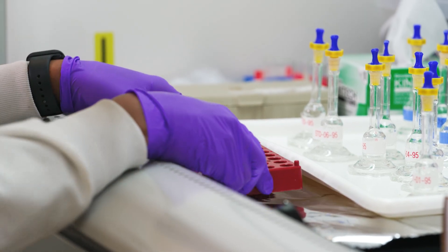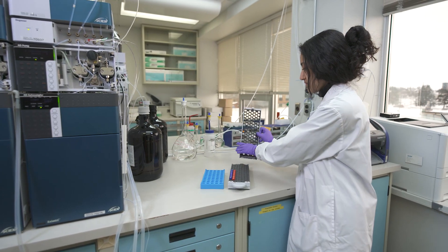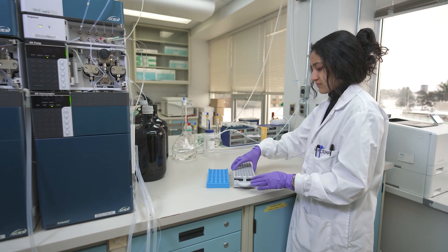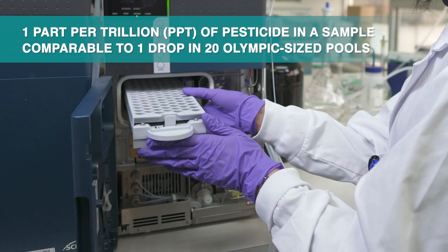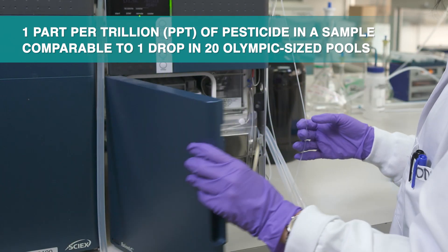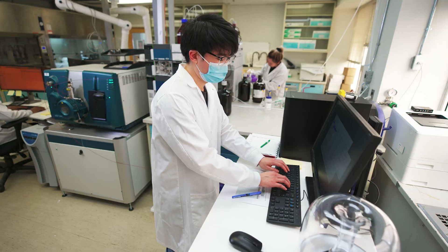The scientists use an instrument called a liquid chromatography tandem mass spectrometry for analysis. This instrument is incredibly sensitive and can detect one part per trillion of a pesticide in a sample — that's the equivalent of one drop of water in 20 Olympic-sized swimming pools.